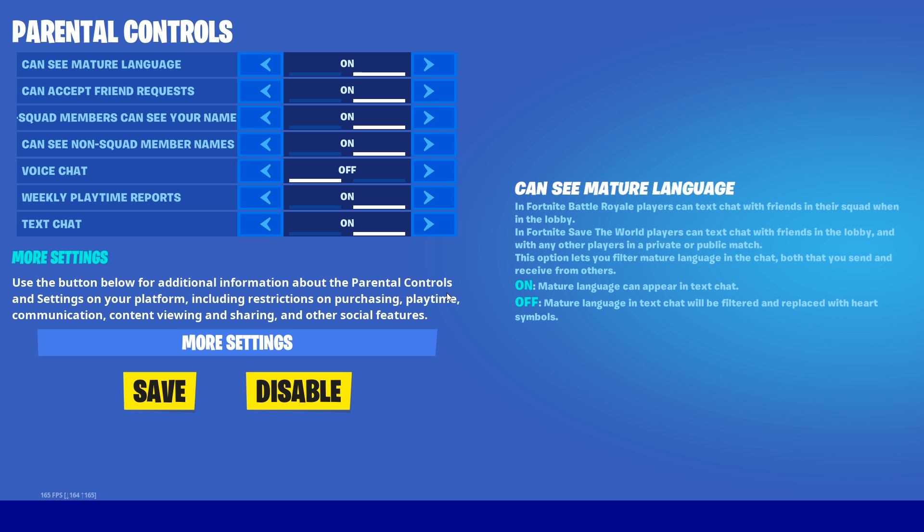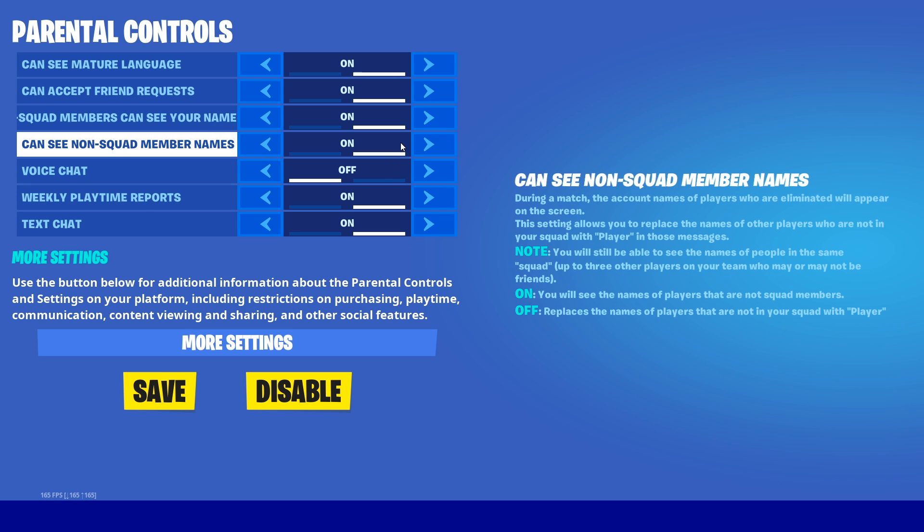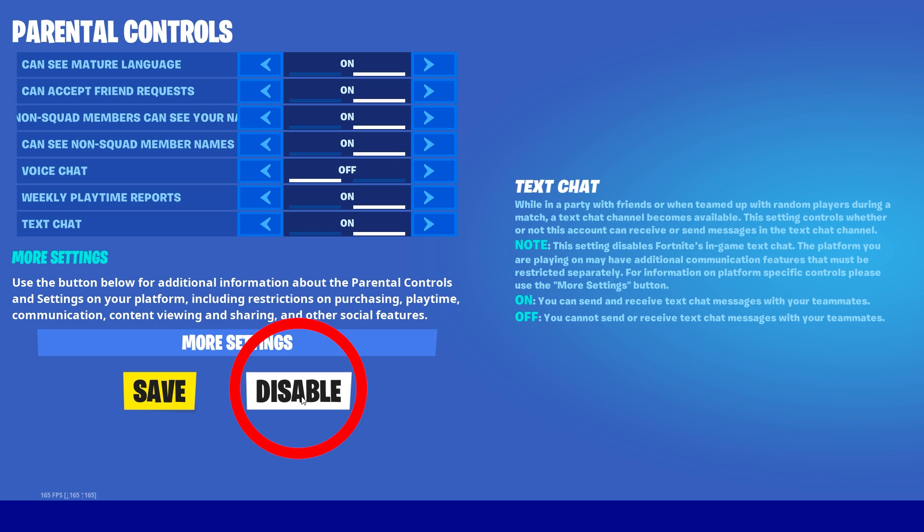This will bring you to the parental controls menu. You can turn everything on if you want, but there's a new button here that works: Disable. This will go ahead and disable it once and for all. This has been a bug in Fortnite for over a year and they've finally fixed it.